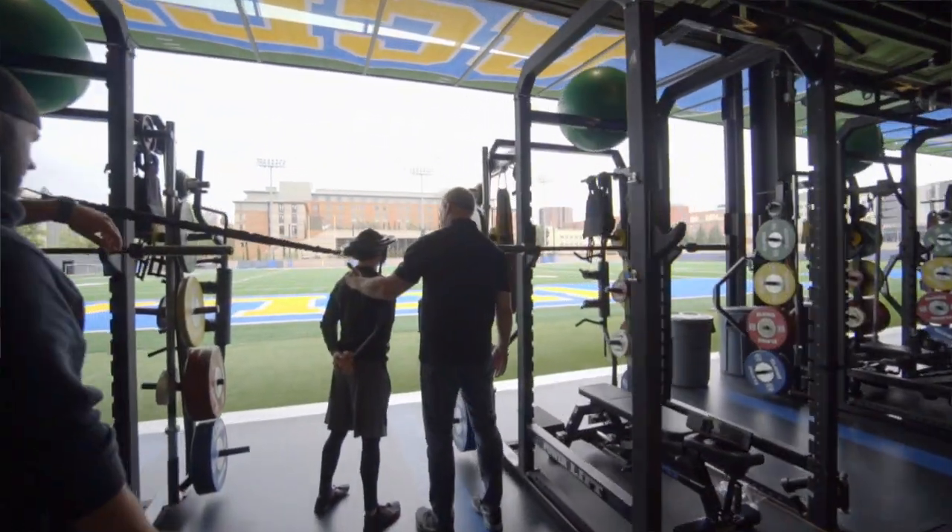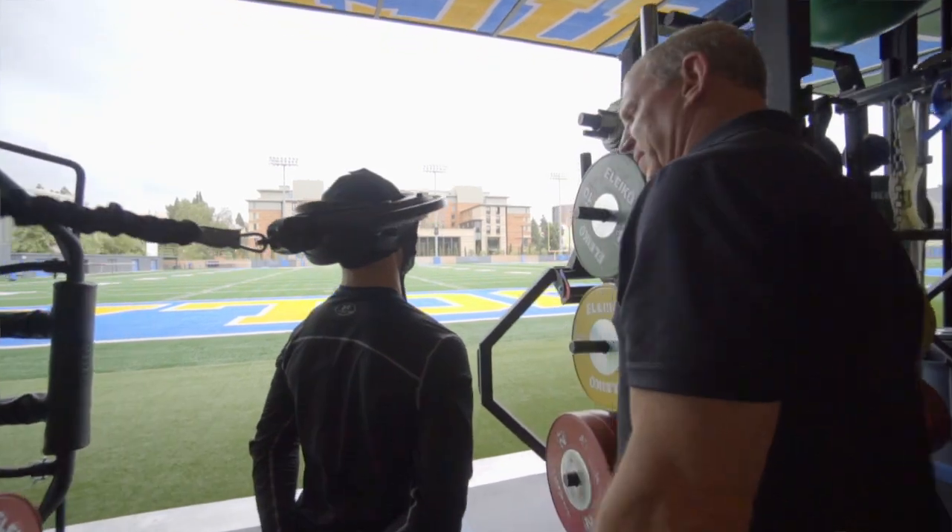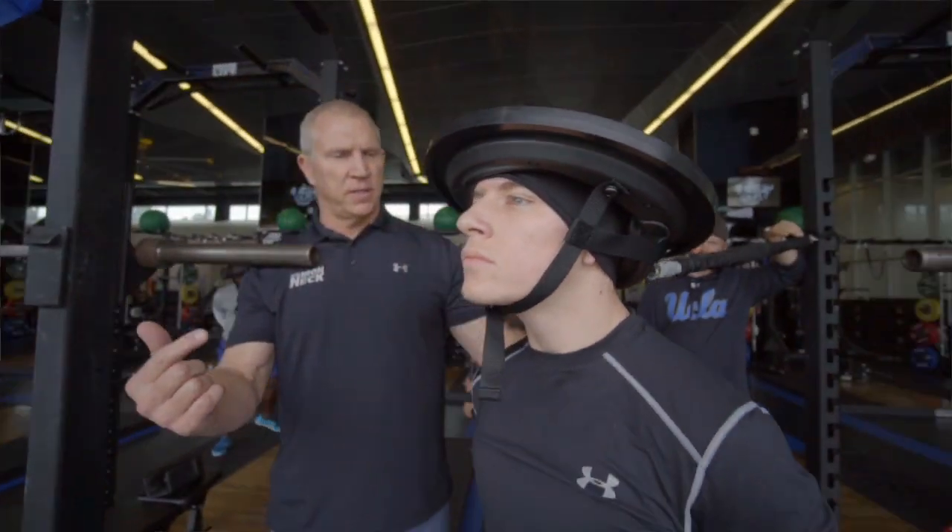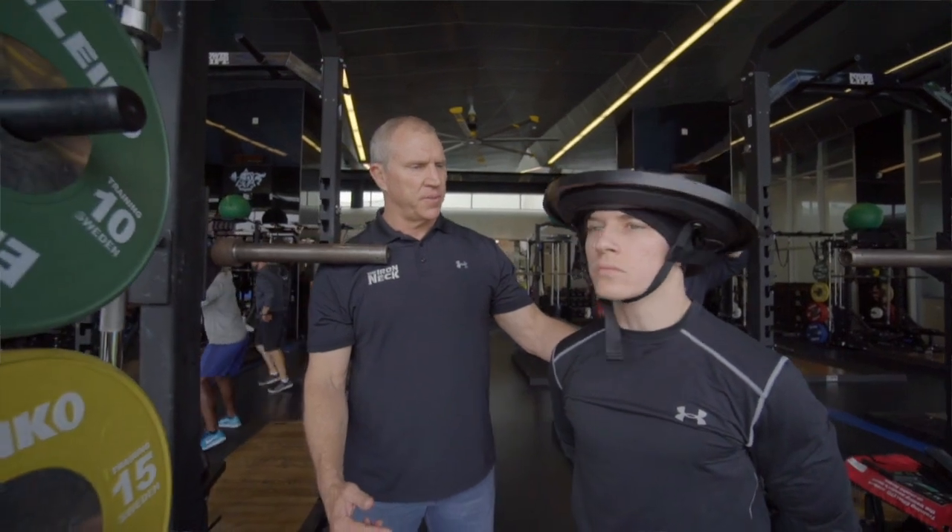Their heads will snap around. They'll move in different patterns as they run. So those things are really good for our guys to develop their bodies and their necks in a way that they're going to be using them on the field. And you're using it with the quarterbacks? Everybody uses it at least twice a week.